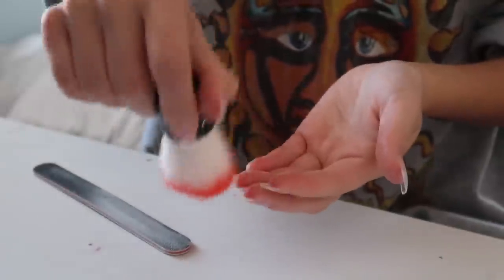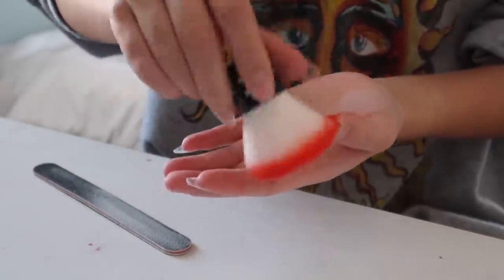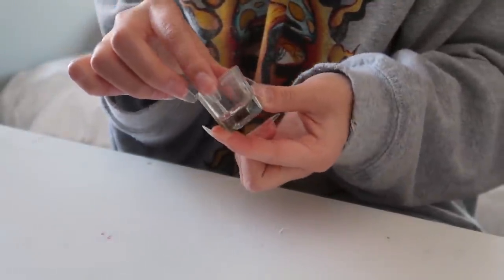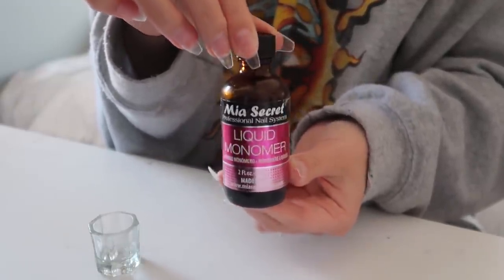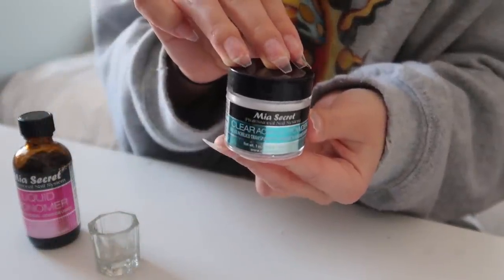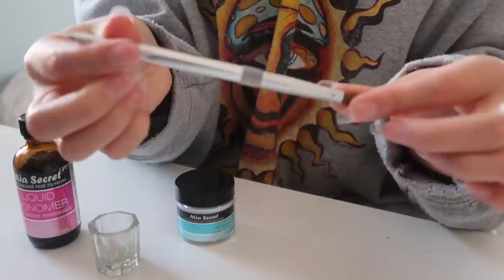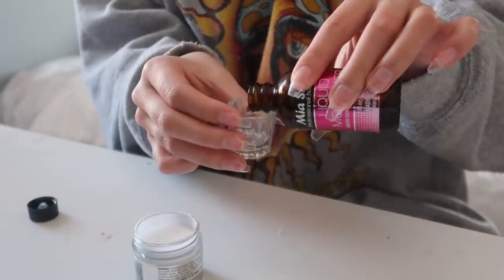Then I use a little brush just to get rid of all the dust particles from the filing — not really necessary but it helps. For the next steps you'll need a small cup or bowl, some liquid monomer, and some acrylic powder. It works best if you get the acrylic powder and the liquid monomer from the same brand — mine is Mia Secret. And of course you'll need your acrylic brush.